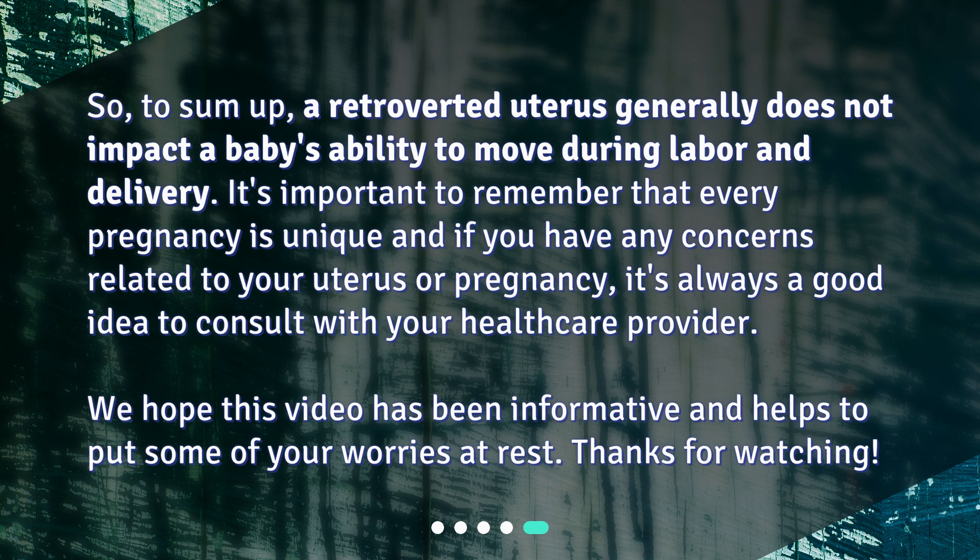But remember, this condition is exceedingly rare. So to sum up, a retroverted uterus generally does not impact a baby's ability to move during labor and delivery. It's important to remember that every pregnancy is unique, and if you have any concerns related to your uterus or pregnancy, it's always a good idea to consult with your healthcare provider. We hope this video has been informative and helps to put some of your worries at rest. Thanks for watching.